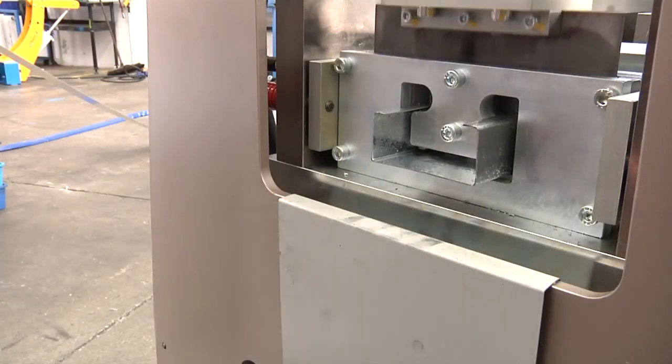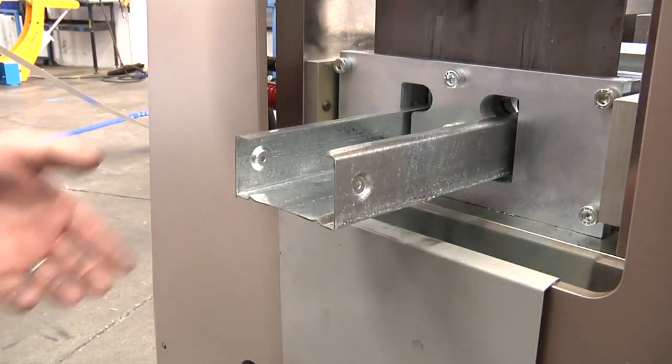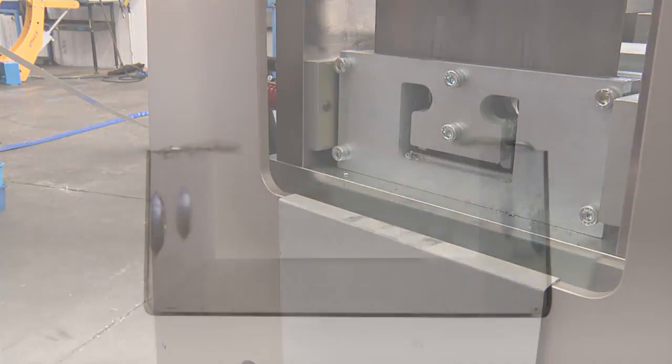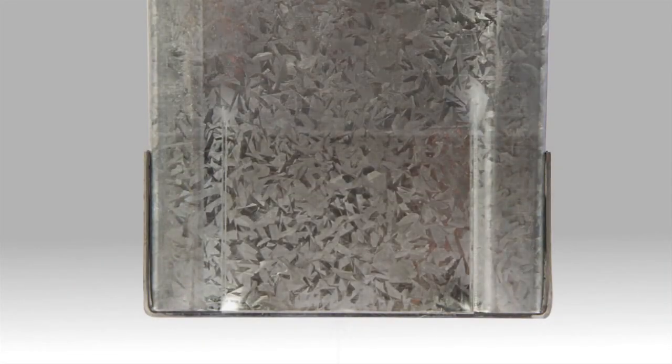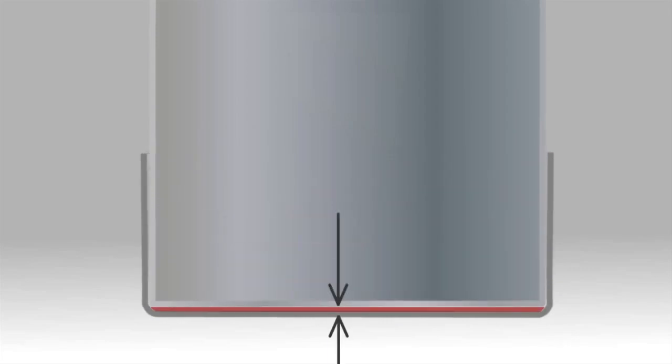A unique swaging operation creates true end bearing frames. Here we can see Framer formed sections creating a true end bearing frame. When frames of the same section from other machines are assembled, the end of the section cannot butt up in the joint, leaving a gap.